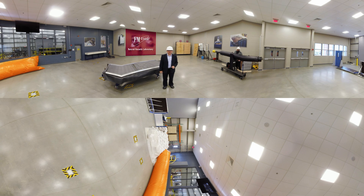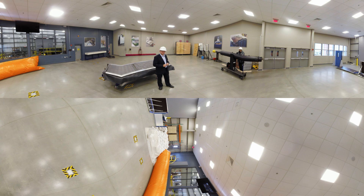Welcome to the natural hazards laboratory at FM Global's research campus. This is the building entirely dedicated to Mother Nature. It's where we research solutions and approve products relating to windstorm. It's also where we investigate the performance of industrial roofing systems in hurricanes.